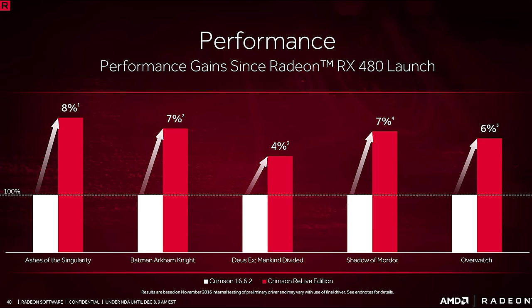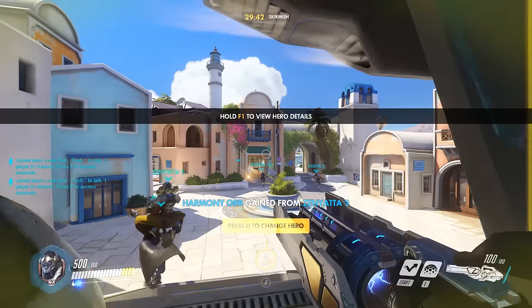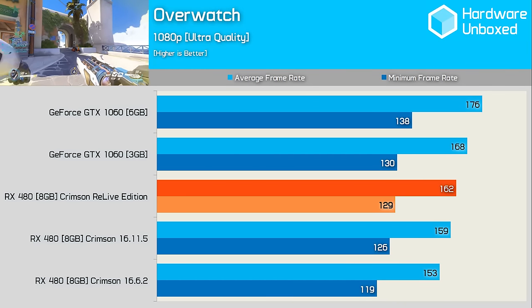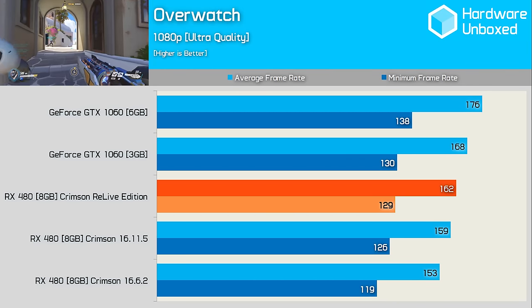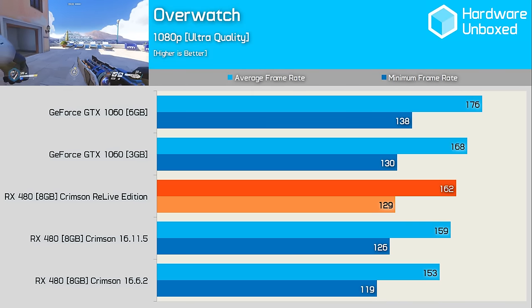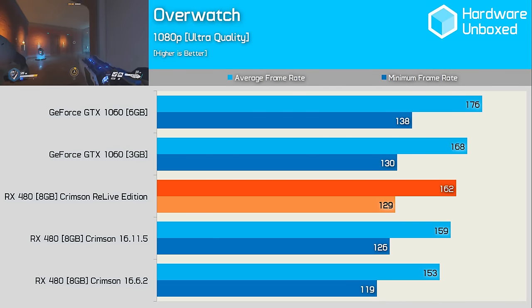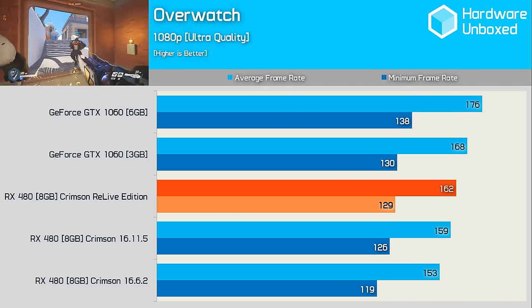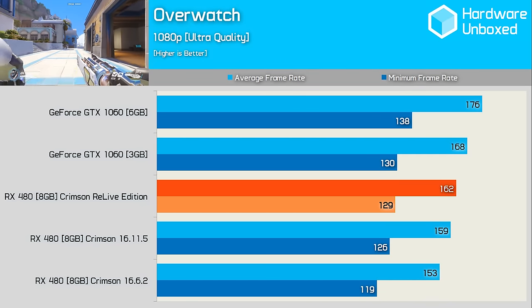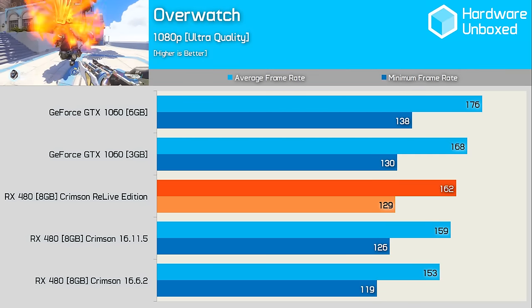We decided to test the Crimson Relive Edition against both previous Crimson drivers. Testing with Overwatch at 1080p, we see that AMD has again been making performance improvements. From the 16.6.2 driver to the 16.11.5 driver, AMD was able to find 4% more performance. The Relive driver increased performance further again, albeit only slightly, with a 2% bump taking the average frame rate to 162 FPS.